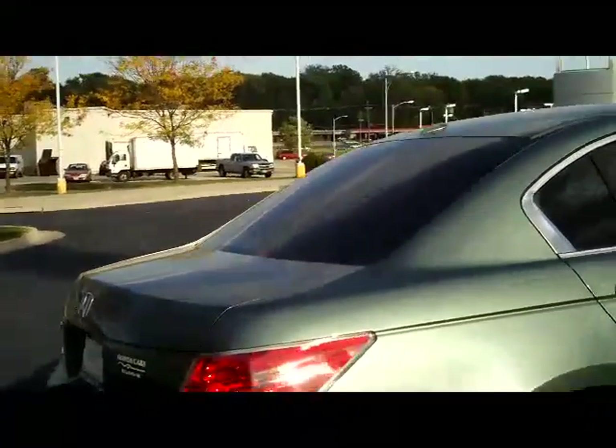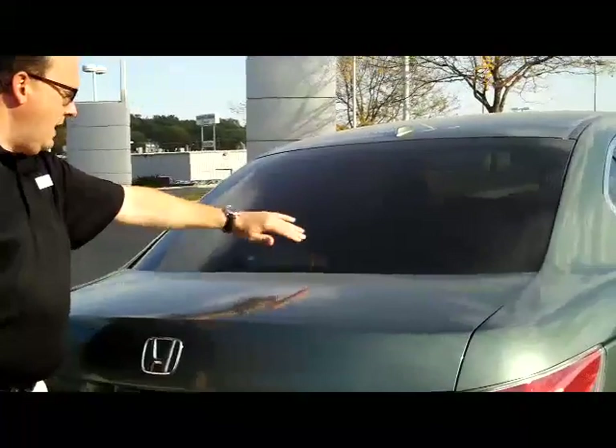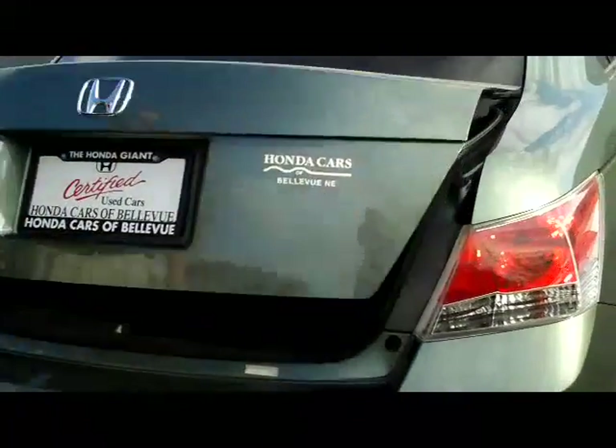It is certified, so you get the remainder of 4 years, 48,000 miles, and the remainder of 7 year, 100,000 mile warranty on the vehicle. You have your rear window defrost, high mount brake light, and remote access to the trunk.